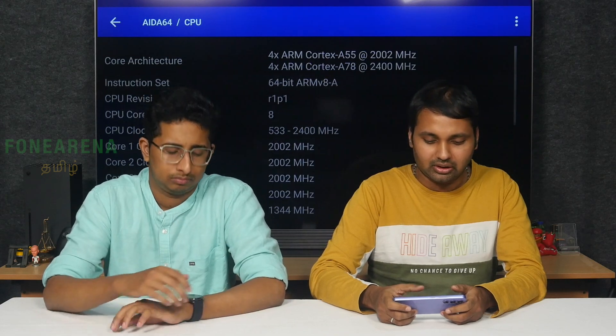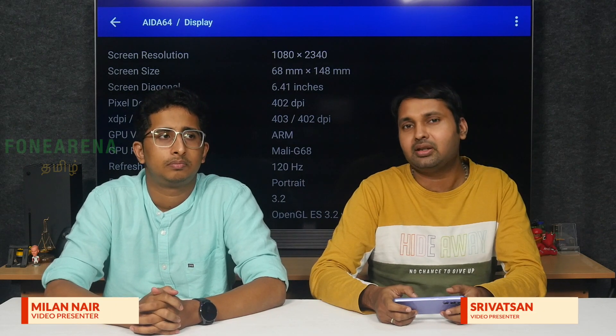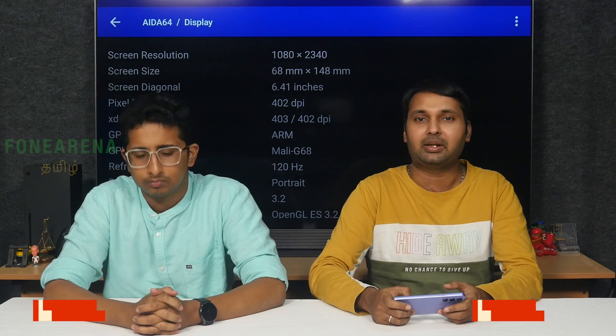The GPU is a Mali G68 — that's a solid performer. The display is 120Hz Full HD Plus Super AMOLED. Battery is 5000mAh with 25W fast charging.